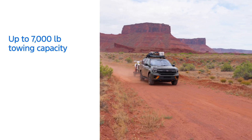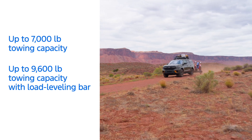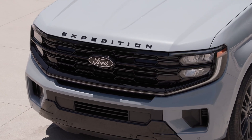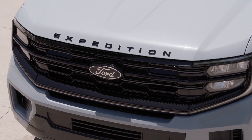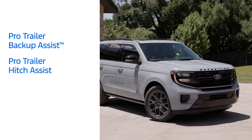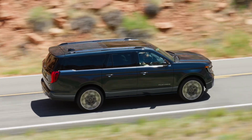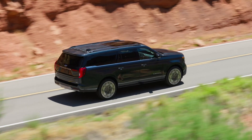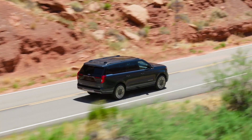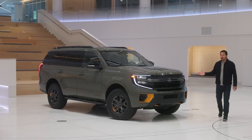But if you want a little more excitement, the Tremor version is equipped with a high-output 3.5-litre EcoBoost engine that pushes the power up to 440 horsepower and 510 pound-feet of torque. Whether you're driving on the highway or over rough terrain, the Expedition will never let you down. 4-wheel drive, 10.6 inches of ground clearance, rock-crawl mode, and trail control make any terrain easy. The Expedition Tremor's off-road capabilities are on par with the F-150 Raptor.